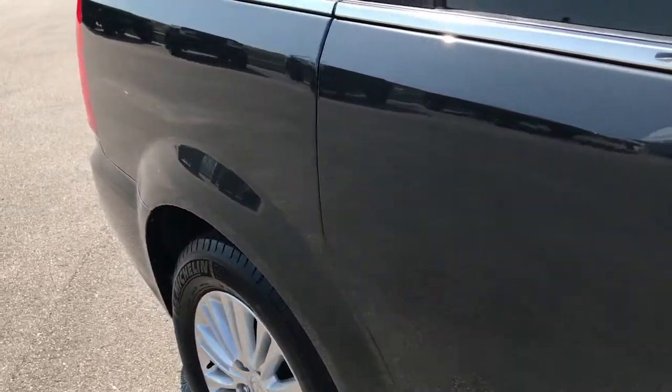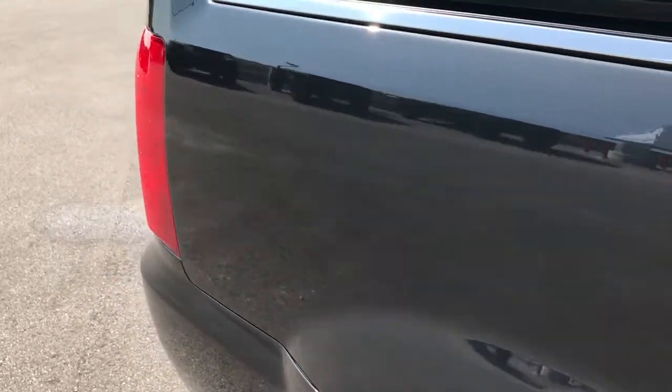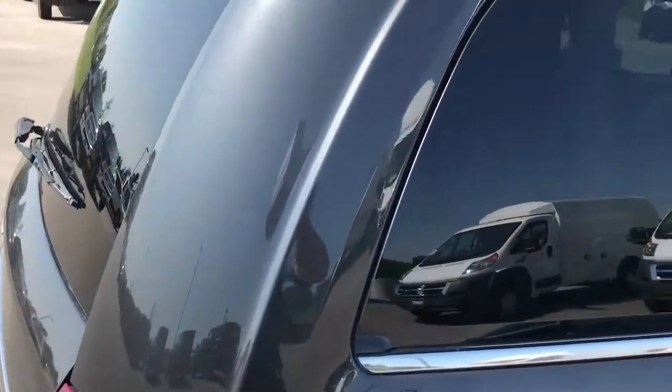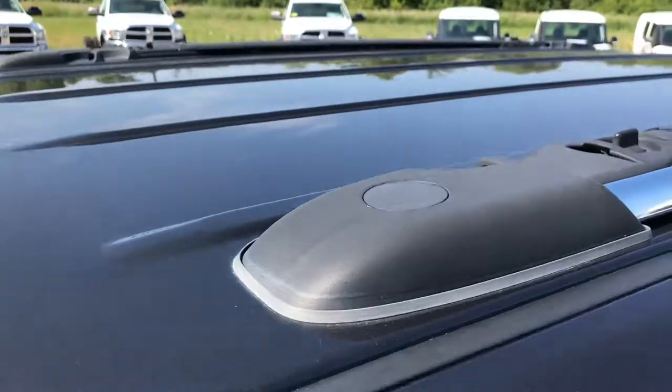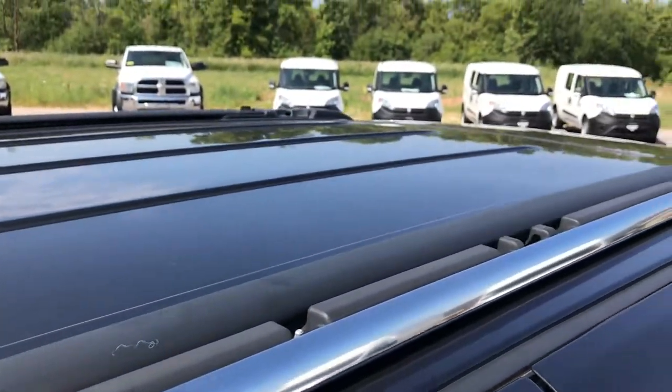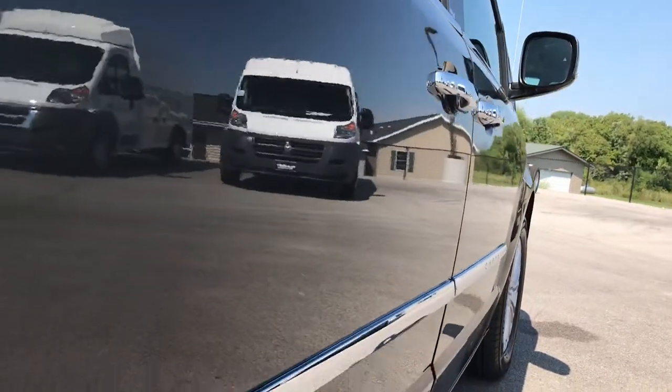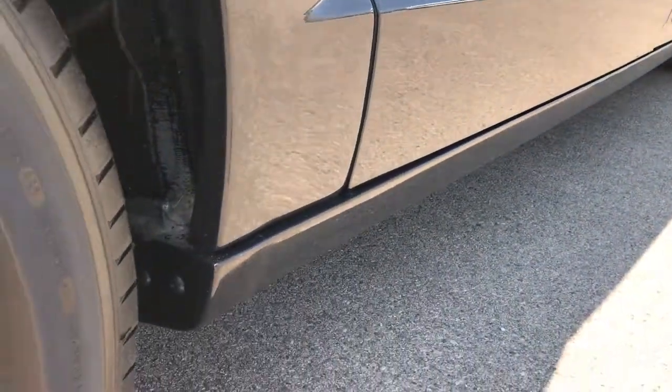We take these HD videos so if you are far away, or even if you're close by and just can't make the trip down, you can still see the van, hear the van, and have confidence in the vehicle before you even get here. You can see it has these stowable roof rails. Didn't see one single dent or ding down this side of the vehicle.